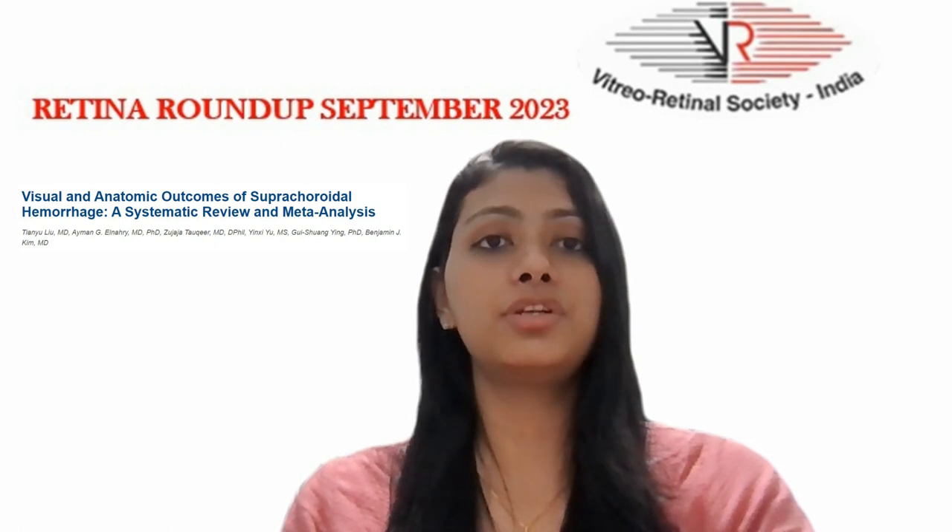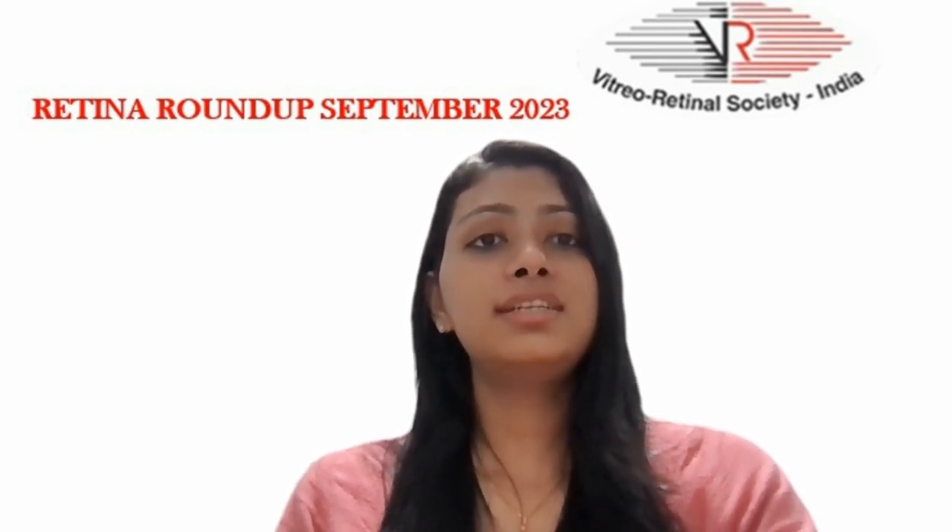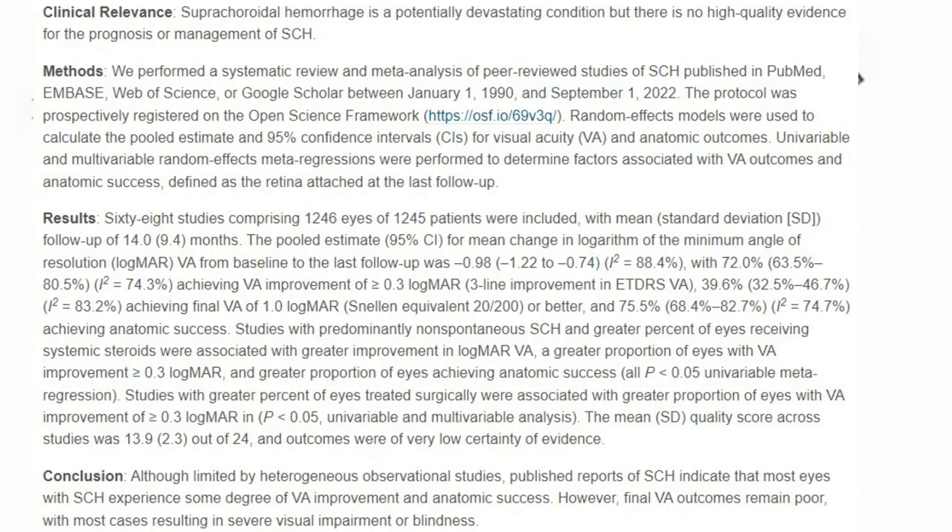Moving on to the fourth article, which studied the visual and anatomic outcomes of suprachoroidal hemorrhage in a systematic review and meta-analysis. Studies of suprachoroidal hemorrhage published between January 1, 1990 and September 1, 2022 were reviewed and analyzed. 68 studies comprising 1,246 eyes of 1,245 patients were included. Studies with predominantly non-spontaneous suprachoroidal hemorrhage and a greater percentage of eyes receiving systemic steroids were associated with greater improvement in logMAR visual acuity of more than or equal to 0.3 logMAR.